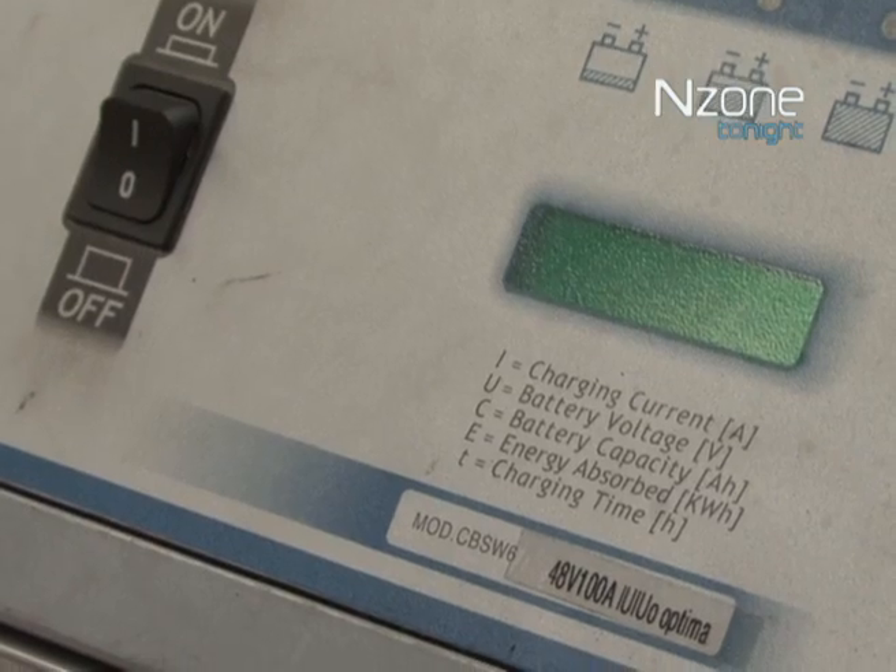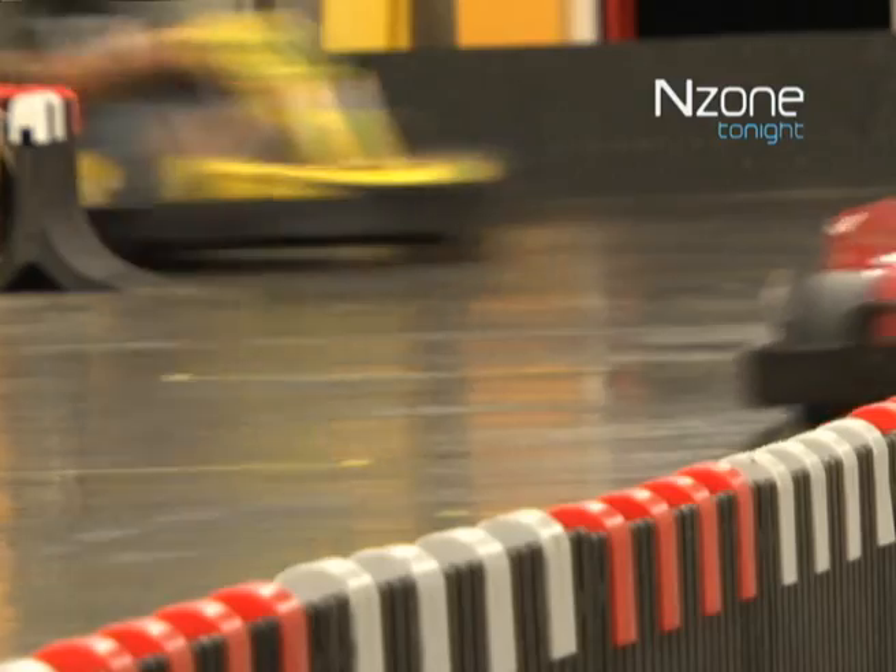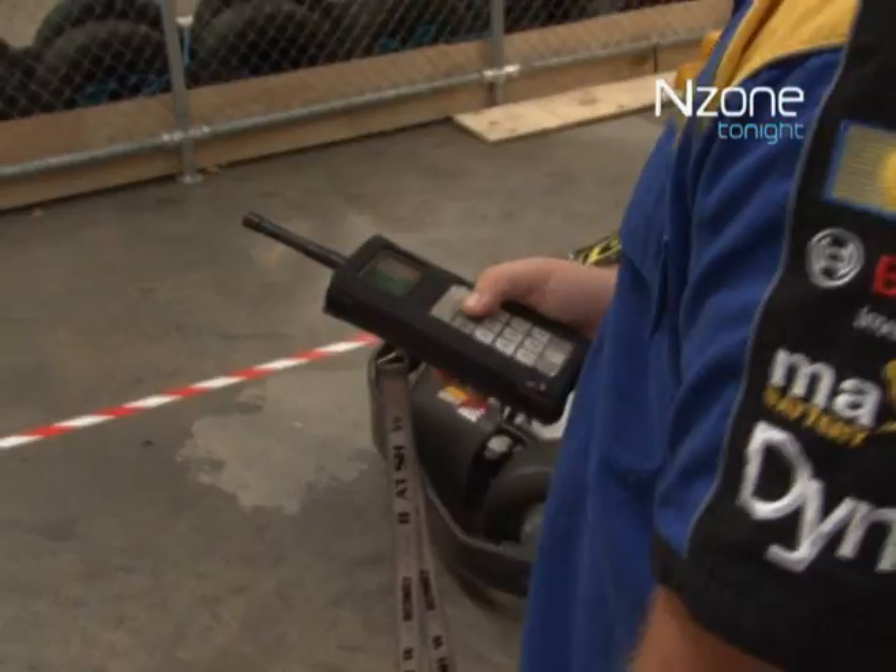The carts are simply plugged into charging units after each race. With four batteries, they last 40 minutes with a top speed of 35 kilometres an hour. While that's as fast as the law will allow, they max at 90.